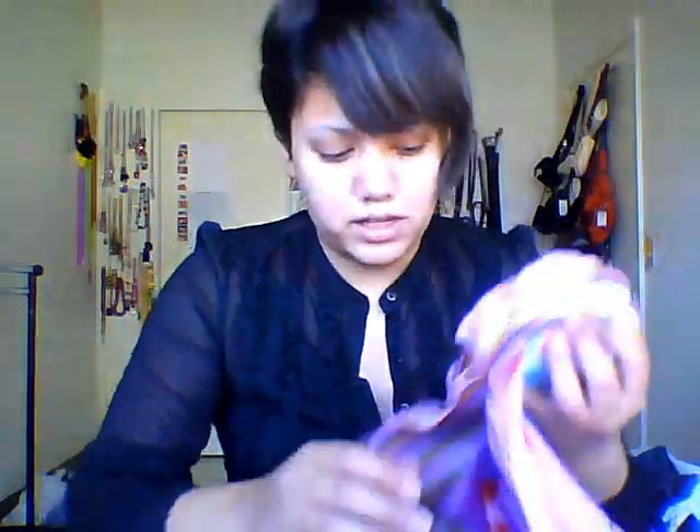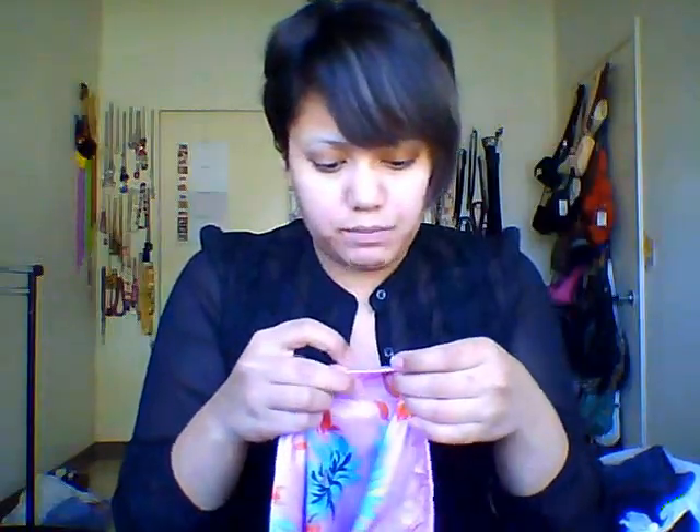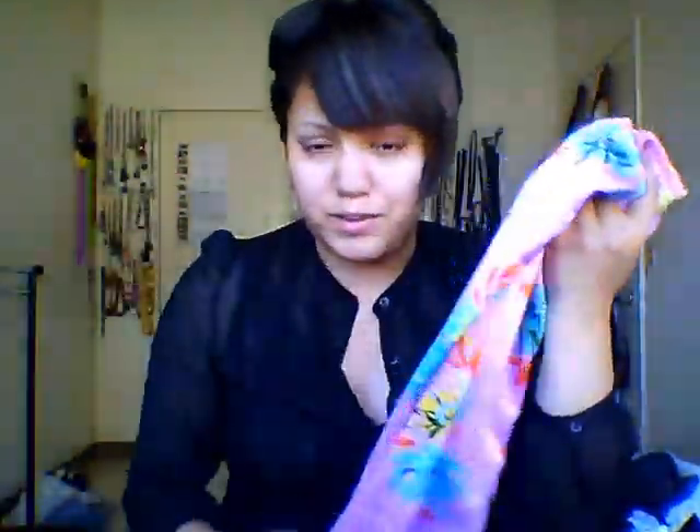The next skirt is by Mary Kate and Ashley. It's a silk hot pink skirt with a really pretty floral design, and the bottom is like a rainbow ruffle. I just thought this was a cute, sexy piece because it's silky and soft to the touch — a cute little girly skirt.